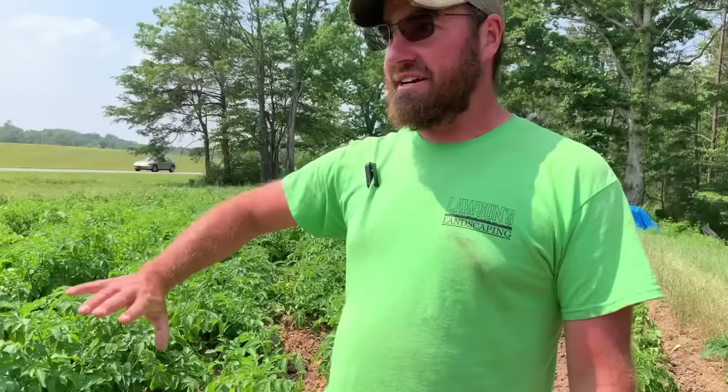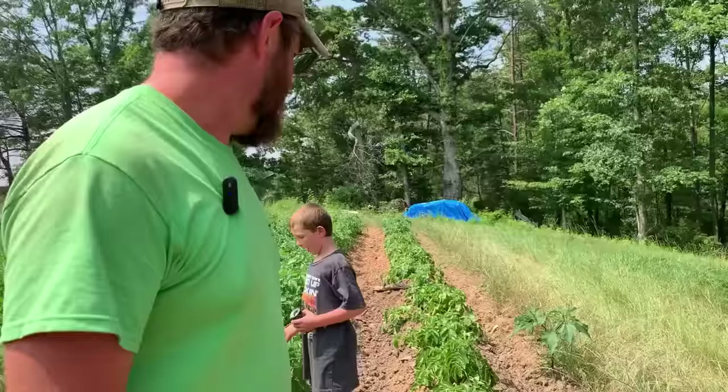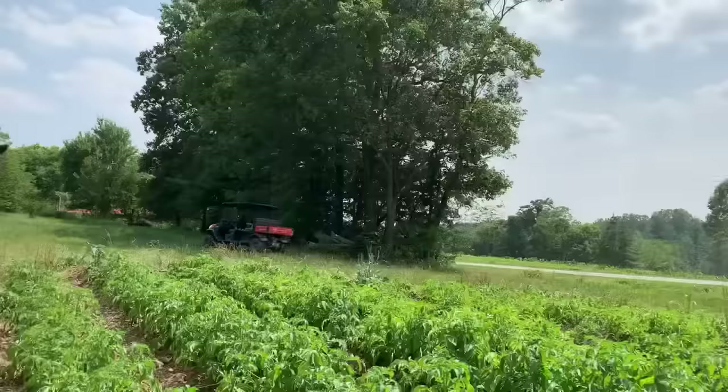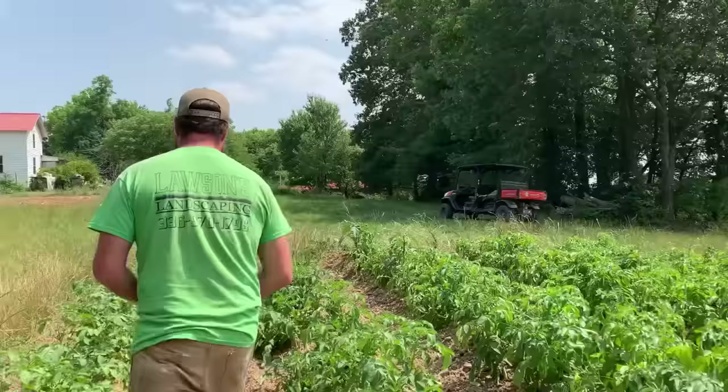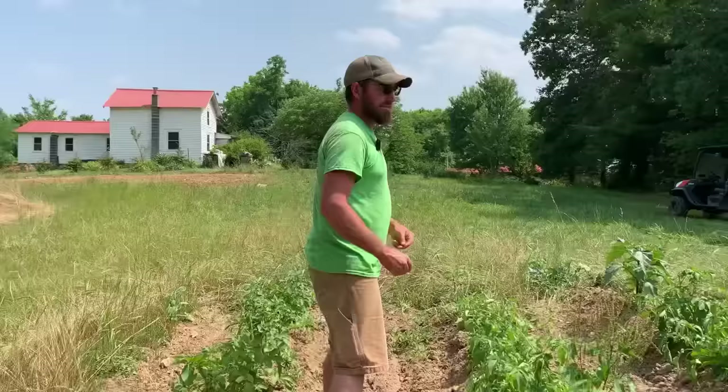All of these right here are Kennebec potatoes — all those from here to the road. Then this row, about half of them is Yukon Gold and half of them is Red Norlands, I think. These are pretty much our eating potatoes. We do sell a few potatoes to some of the local people, so yeah, we don't eat this many potatoes. We eat a lot of potatoes, but this should turn off way more potatoes than what we'll ever eat in the season. We also like to save our seed potatoes too — we keep a bunch just to plant back.